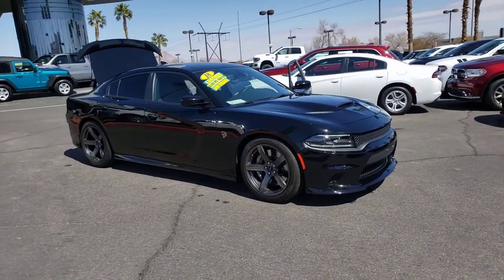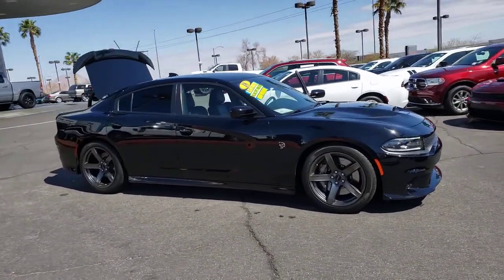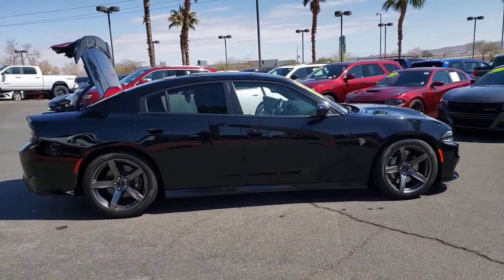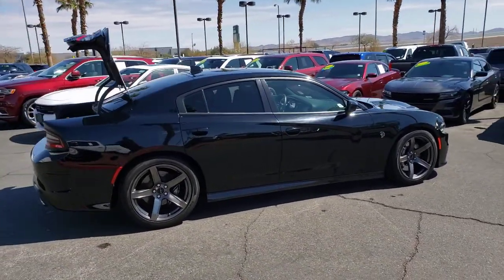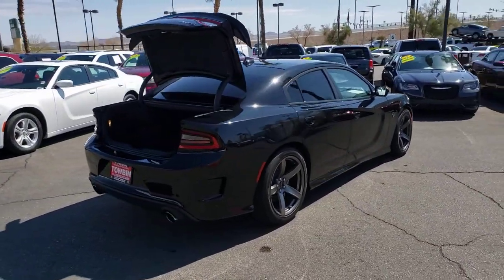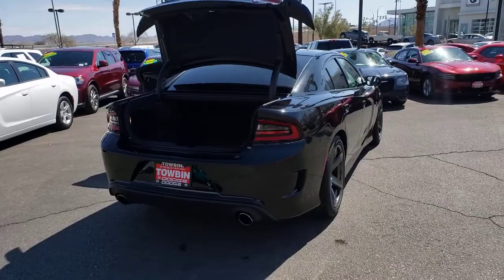You will be amazed by this 2018 Dodge Charger. With less than 10,000 miles on the odometer, this vehicle stands out from the rest. The Charger delivers all the power and excitement you want in a muscle car, and the safety features and convenience you need for the daily drive.